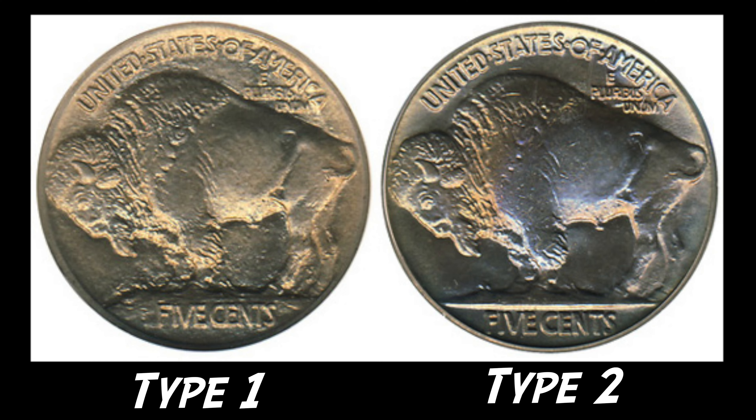When it comes to collecting buffalo nickels, the first thing you need to learn is that there are actually two different types: type one and type two. Type one refers to the coins produced in the first year in 1913. If you look at the reverse of the coin, you'll see the buffalo standing atop a mound with the word five cents underneath it. They realized it was causing the dies to wear out quickly, so they amended the design to have the buffalo standing on flat ground. That type two design continued all the way through 1938.